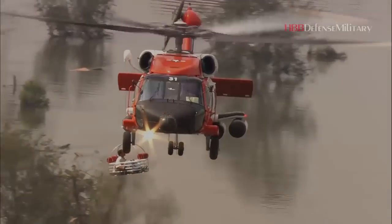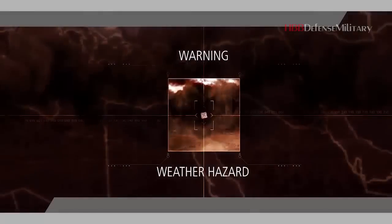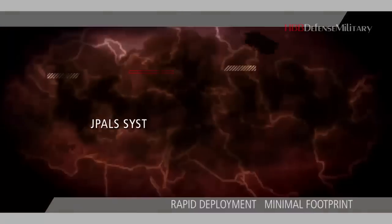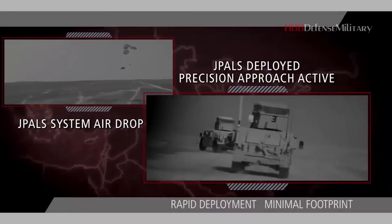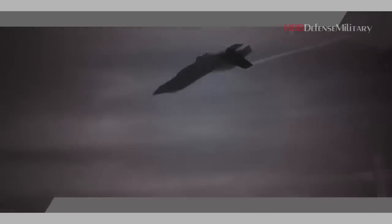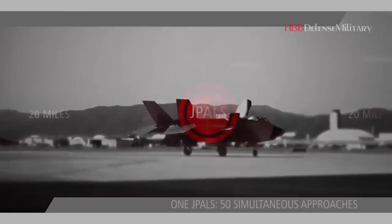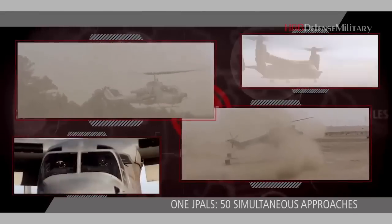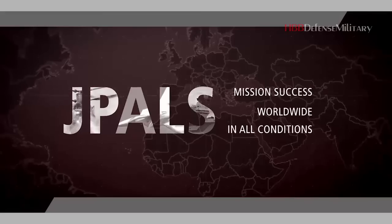Ship-based and expeditionary JPALS can open new possibilities for collaboration across US and allied service branches. Major exercises that engage multiple types of aircraft, winged and rotary, can be more easily executed. The system's redundancies and data integrity offer robust capability for safer landings. No matter where they're going, or in which conditions, the pilot and aircraft are going to make it back safely.